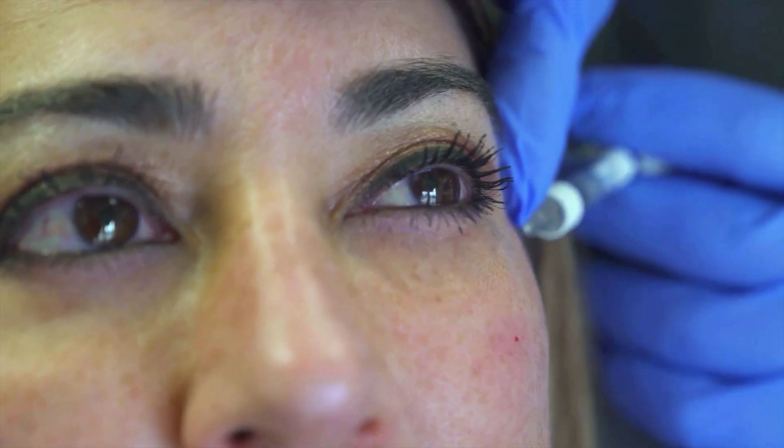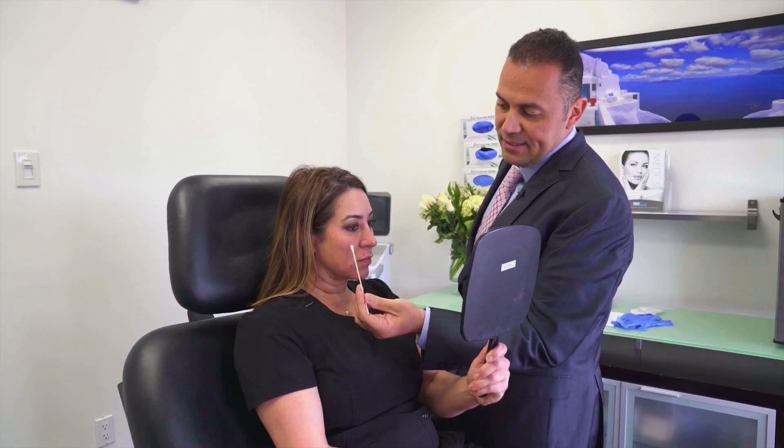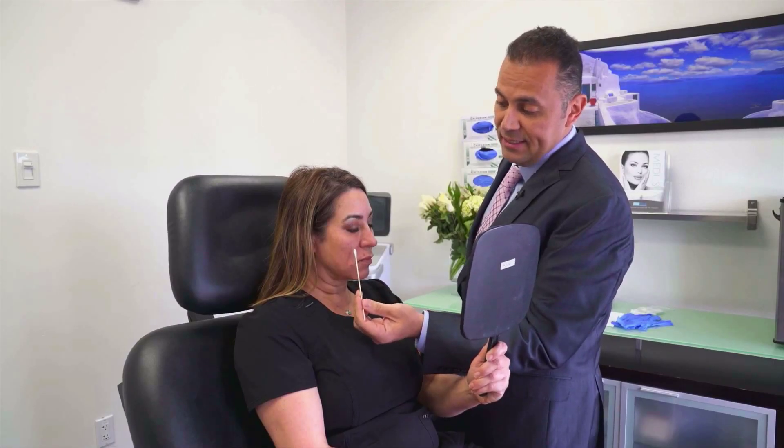And we can also go into the little hollow area right in here. There are lots of filler options for under-eye treatments — we have a lot more choices now than we did even a few years ago.